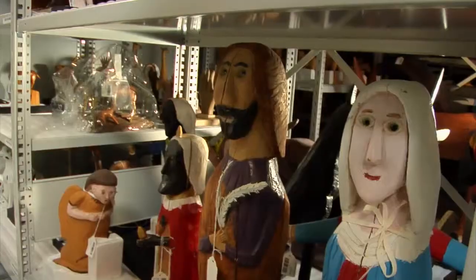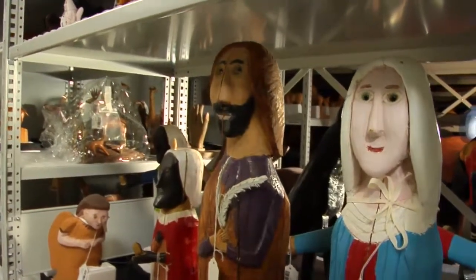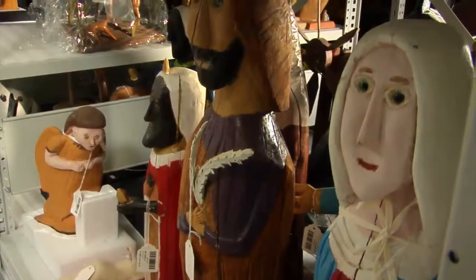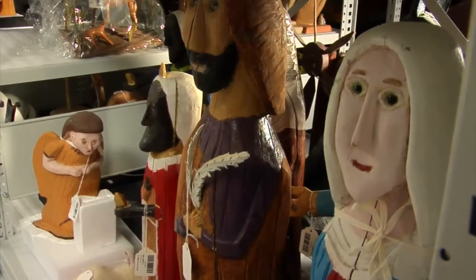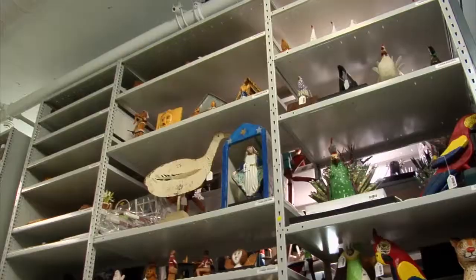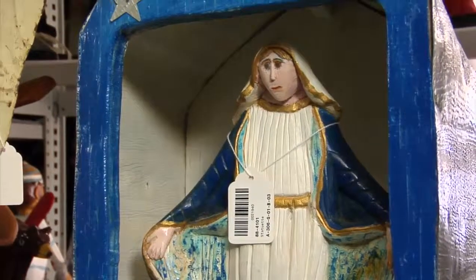On regarde en dessous : on voit des personnages religieux. En fait, il s'agit de personnages de crèche. La religion est très, très importante. Ça appartient à une catégorie de l'art populaire traditionnel. Chez Rosario Gauthier, la religion, le thème du travail, l'univers traditionnel, le monde animalier sont des thèmes très présents.